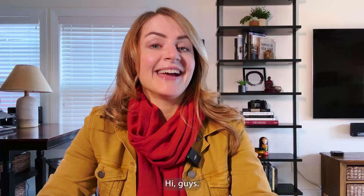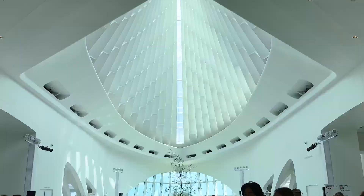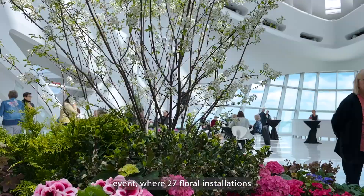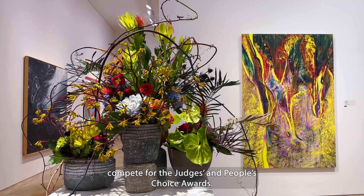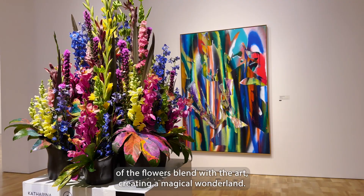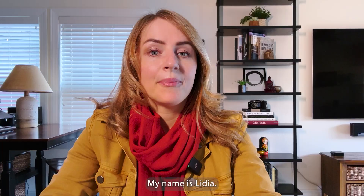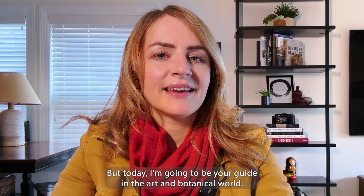Hi guys! Welcome to the Milwaukee Art Museum where nature and art collide. Today we are here to explore the Art in Bloom event where 27 floral installations compete for the judges and people's choice awards. This is a unique sensory experience where fragrances and colors of the flowers blend with the art creating a magical wonderland. My name is Lidia, I'm a photographer in Milwaukee, but today I'm going to be your guide in the art and botanical world.